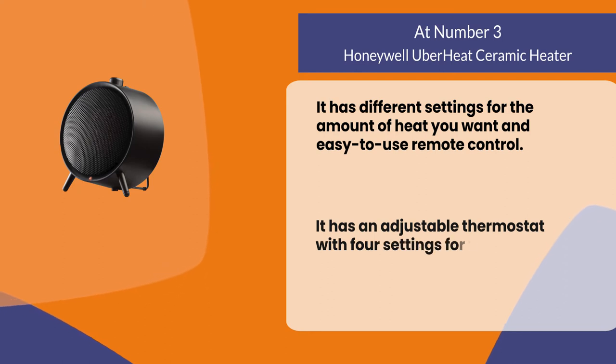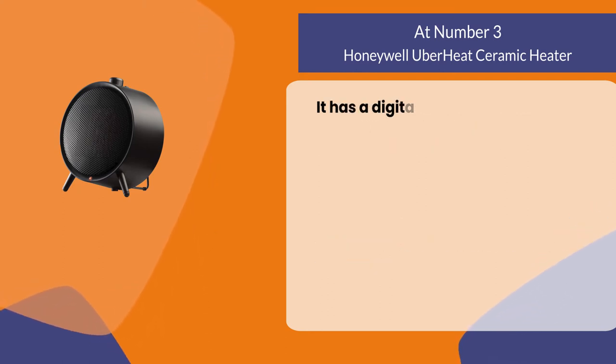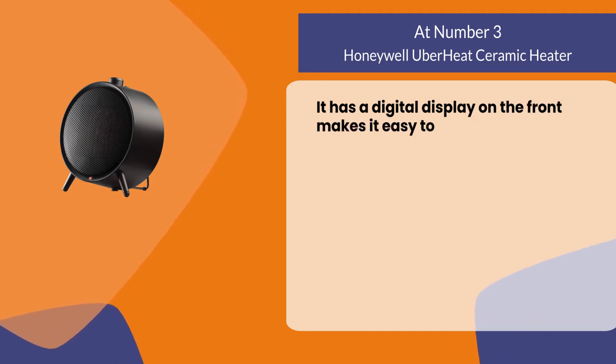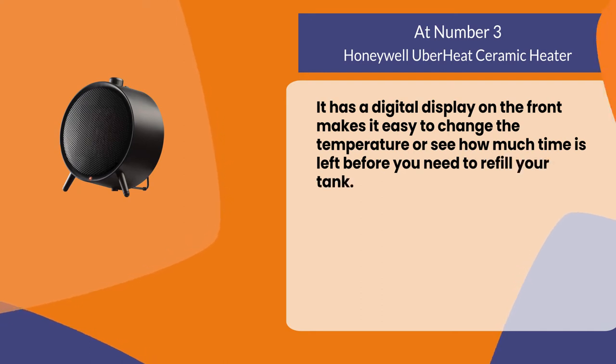It has a digital display on the front that makes it easy to change the temperature or see how much time is left on the timer.